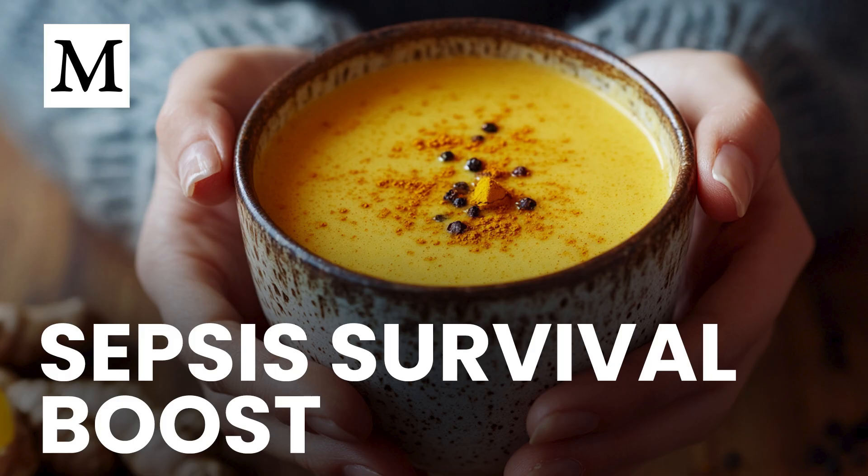That gap pushed researchers to test plant compounds that calm inflammation without compromising safety. And curcumin, the pigment that colors turmeric, rose to the top because it blocks NF-κB and JAK-STAT signaling. The trouble is curcumin's absorption is notoriously low. Piperine from black pepper solves that by boosting bioavailability up to 2,000%, effectively opening a gateway for curcumin to circulate.